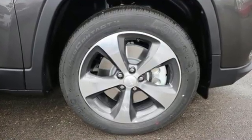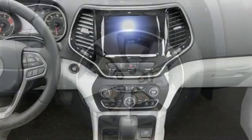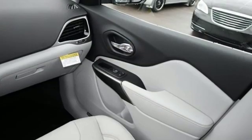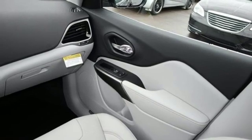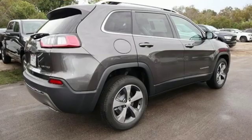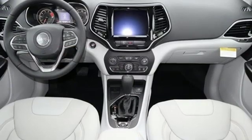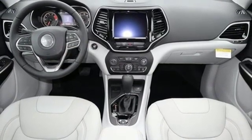Automatic transmission, front heated leather bucket seats, Bluetooth wireless audio streaming, configurable instrument gauges, dual zone climate control, power heated mirrors, voice activation, active grille shutters, keyless go, and LED low and high beam headlights.